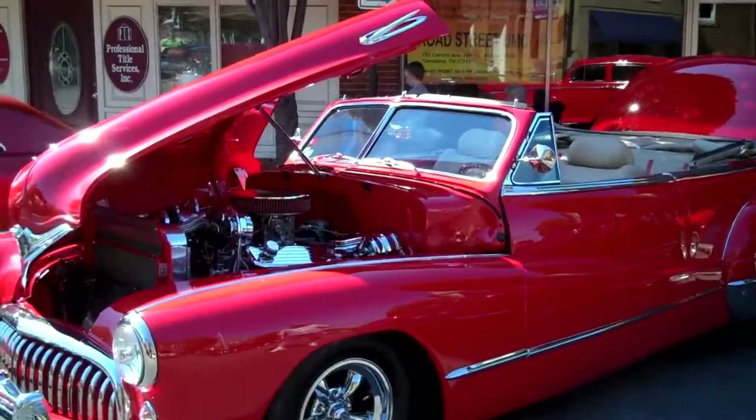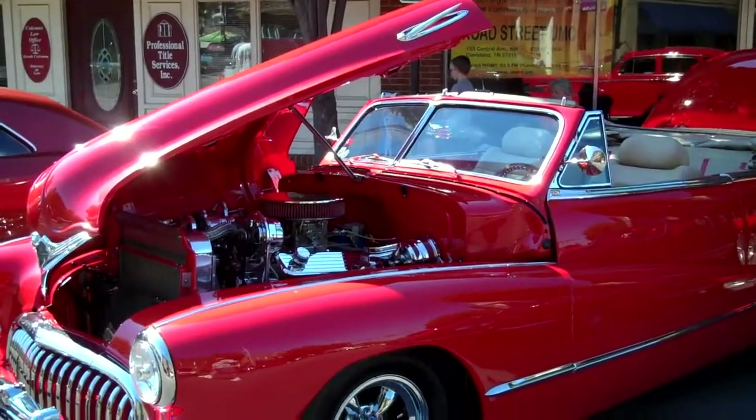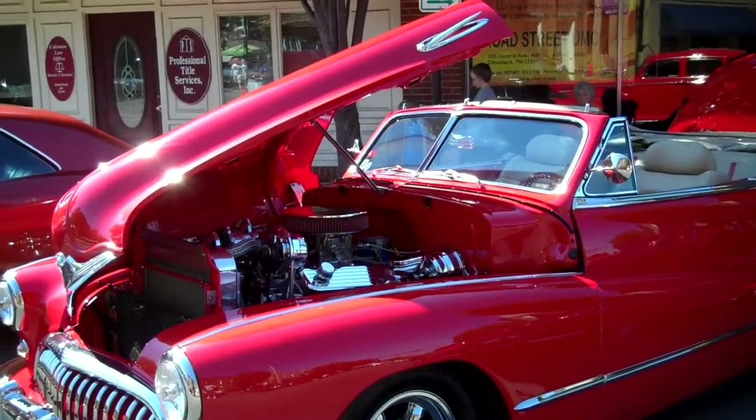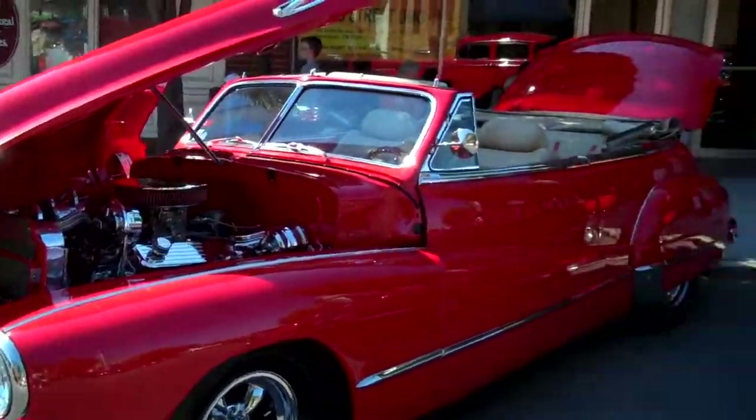I followed my buddy Luke to shoot a car that he had, and I saw this car and I couldn't stop. Luke asked me, 'Do you think you want to shoot this car down here? It's real rare.' And I was like, 'Are you kidding me? I don't know what this is, but Lloyd, tell me what you got here.'